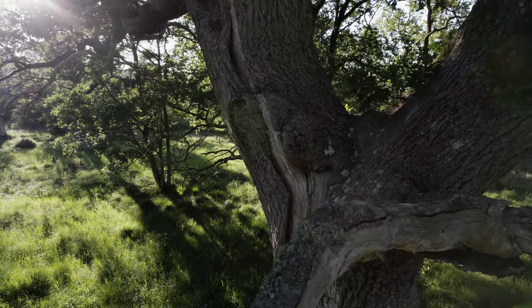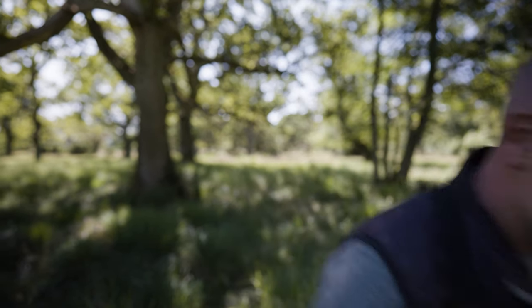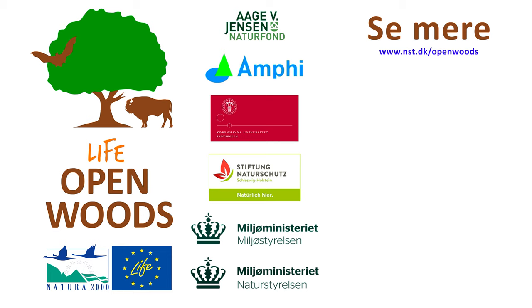We at the Wisent Nature Foundation and the Life Open Woods project are very excited to follow the effects of the animals in the Tofte system. At the end of the project a layman's report will disseminate the results and enable you to dive deeper into the effects. In the meantime, we invite you to come and experience the animals in this fantastic area. Thank you very much for watching.